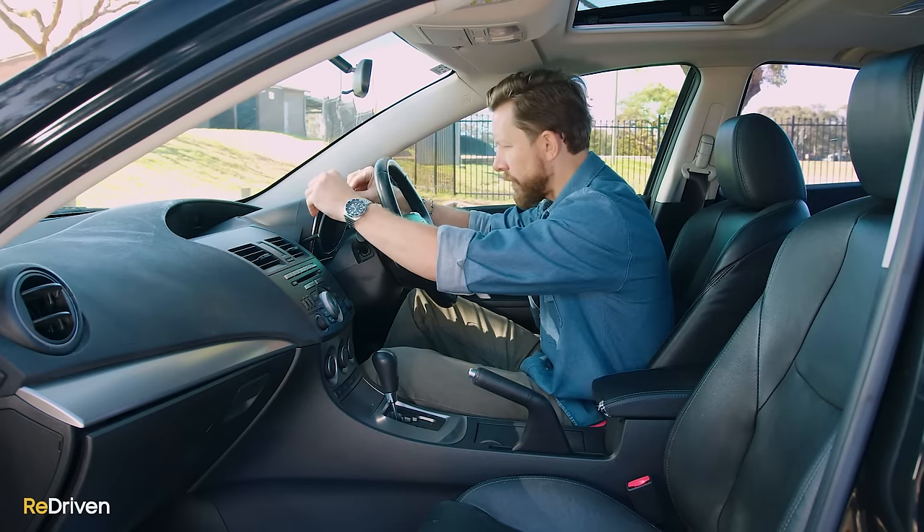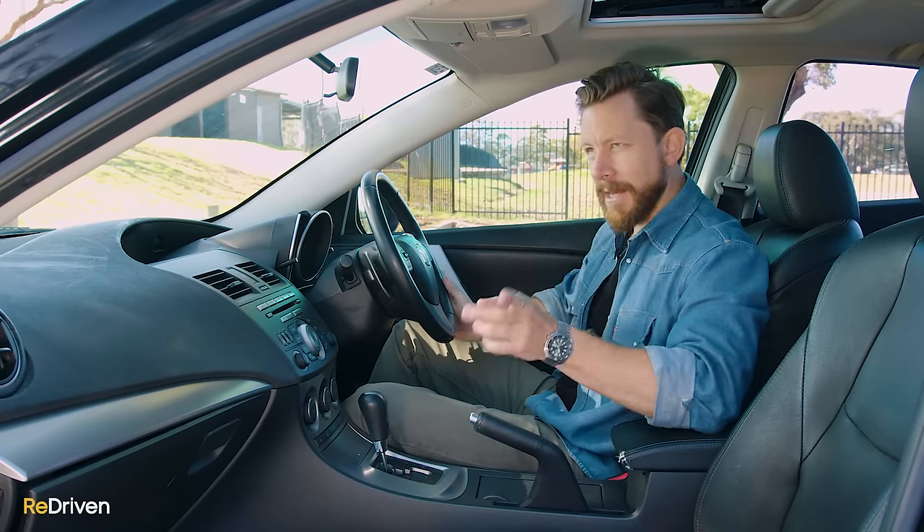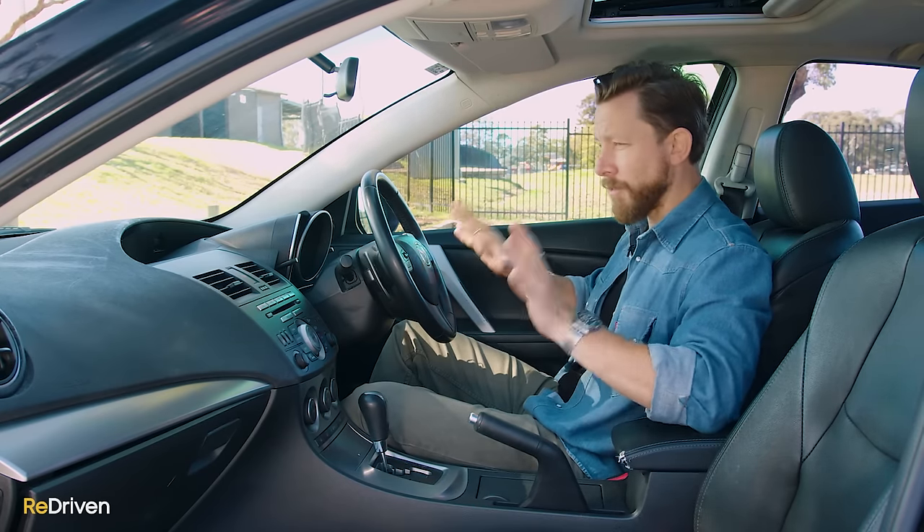Then you've got this highlight of these dials, which are kind of inspired by a sports car. Design-wise, excellent. In saying that, you can tell it's aging, but it's aging really gracefully.